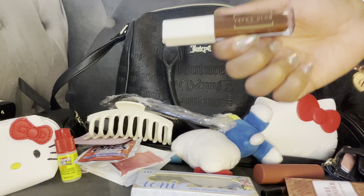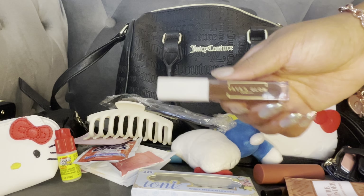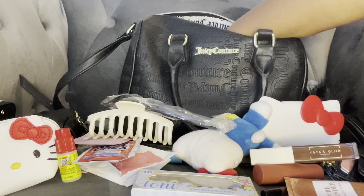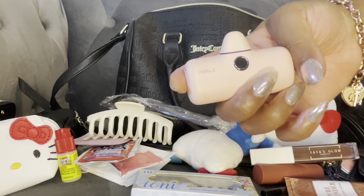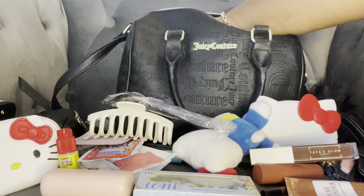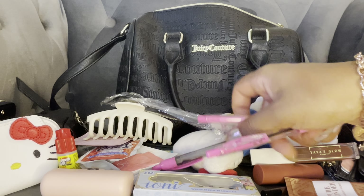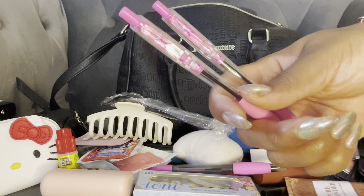I have my Yaya's Glow Lip Gloss that I got from — not Queen Bee — Andrea. Andrea's Heart. I have my charger, and it is dead.